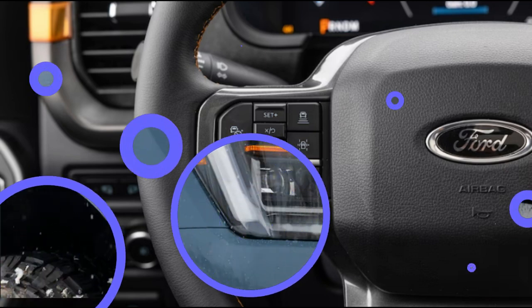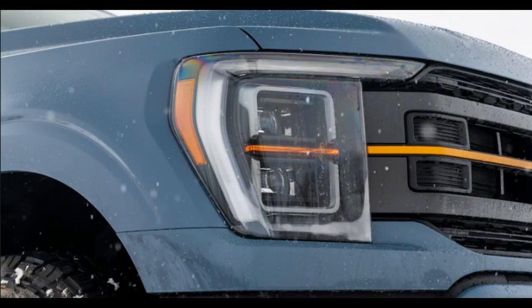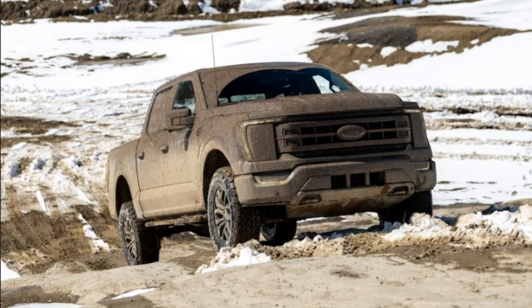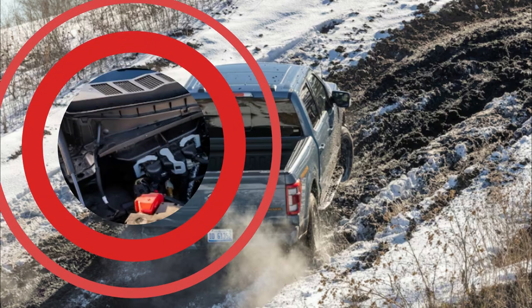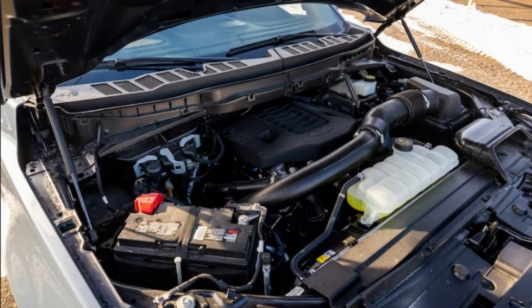Where the Tremor really shines, of course, is away from pavement. We spent a day wheeling at an off-road park, and there wasn't a time it felt at all particularly challenged. This included taking on man-made concrete whoops meant to unload opposite corners, as well as a steep hill climb that was frozen and snow-covered to start and that turned into a sloppy, gooey slurry later in the day.